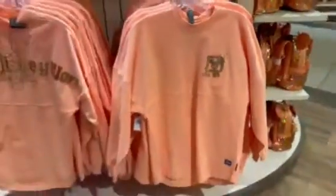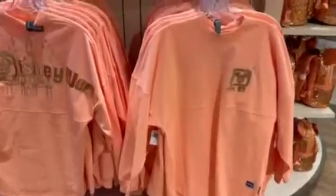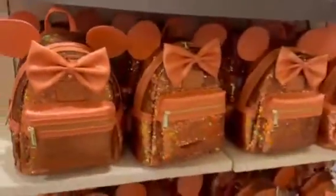Lots of sparkles in the spirit jersey. And there's the front of it. Super cute. Love this. Can't quite find a price on these new spirit jerseys — sometimes I just don't put prices on things. This also comes with a Loungefly and matching ears.